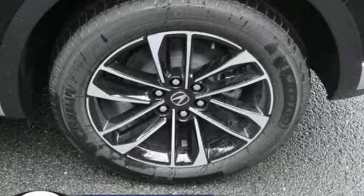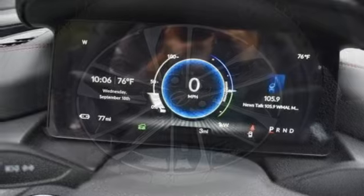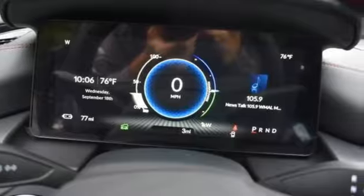It boasts an impressive list of features like these: automatic transmission, four-wheel drive, streaming audio, Wi-Fi hotspot, and front heated and ventilated bucket seats, and auto-dimming rearview mirror.